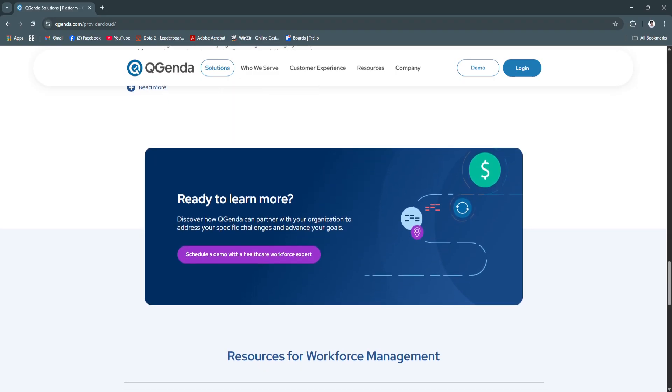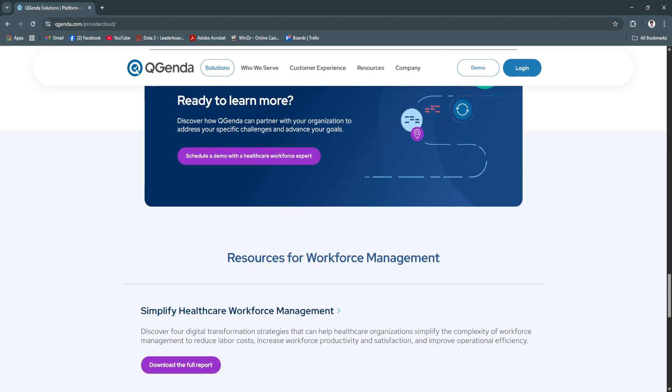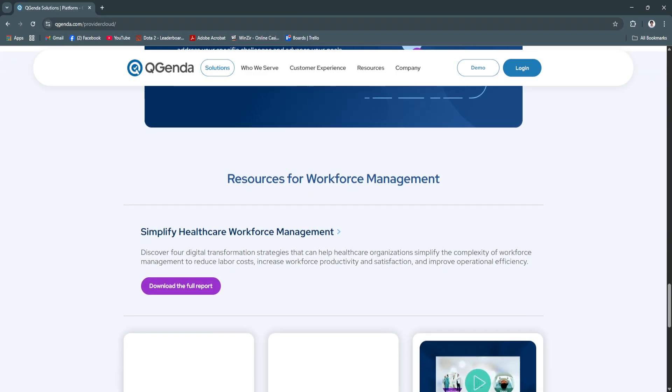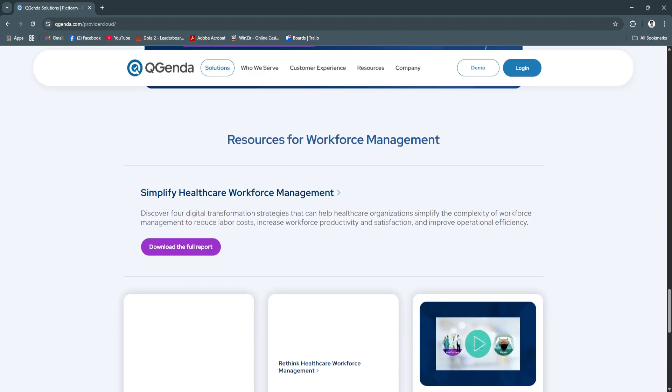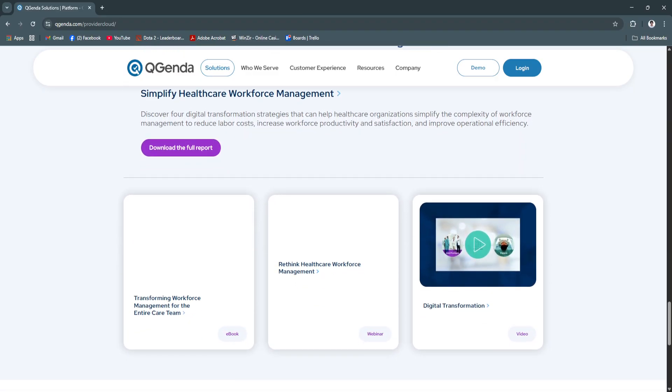QGenda is more than just a scheduling tool. It's a comprehensive solution for managing the most vital asset in healthcare — your workforce. With its automated scheduling engine,